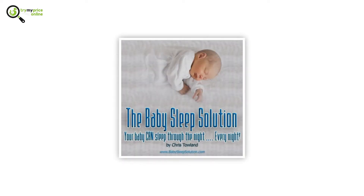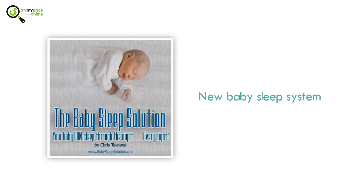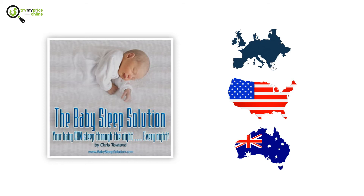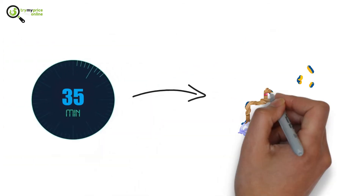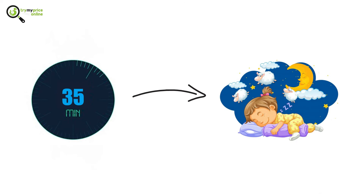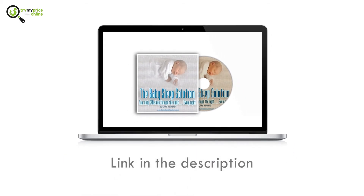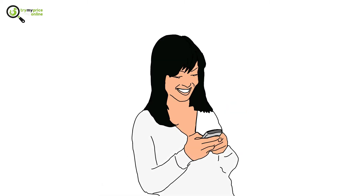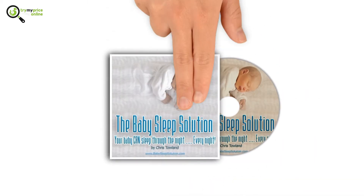But before we begin, let's talk about an amazing product called the Sleep Solution. This is the new baby sleep system that has been tested and proven in the United States, Europe, and Australia. In just 35 minutes, you'll know how to get your baby to sleep soundly throughout the night. Simply download the Baby Sleep Solution audio program using the link in the description and turn that dream into reality tonight. Head on now and listen to a free sample — and on top of that, you'll have a full money-back guarantee.